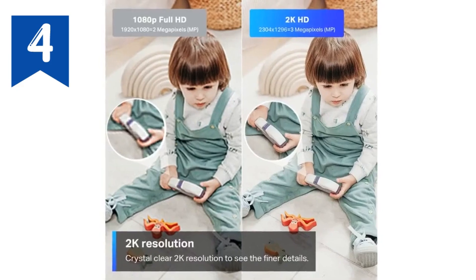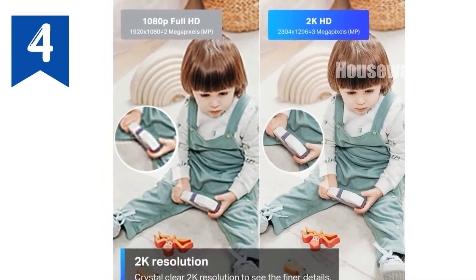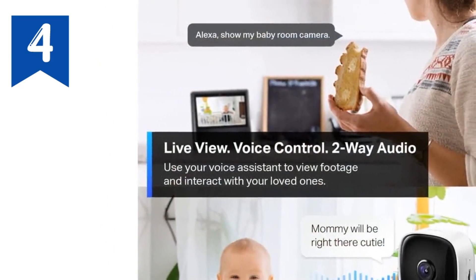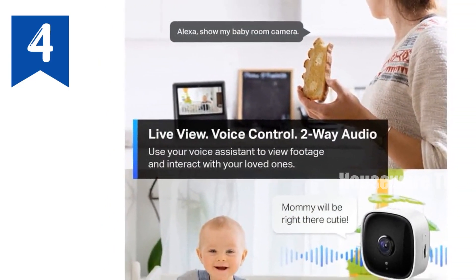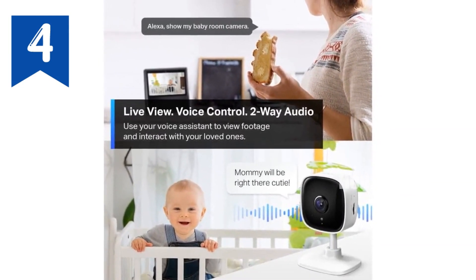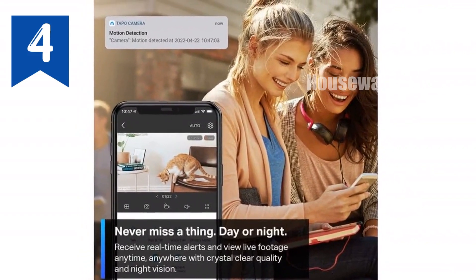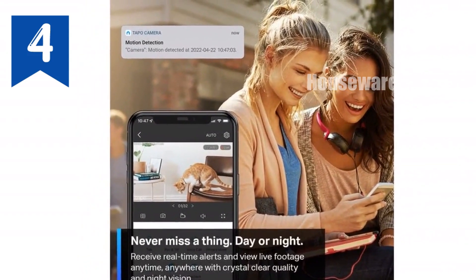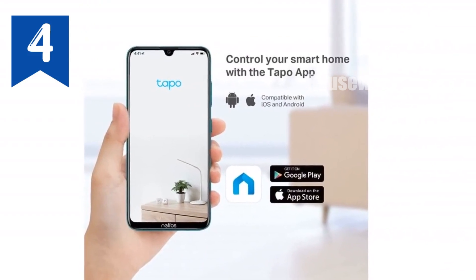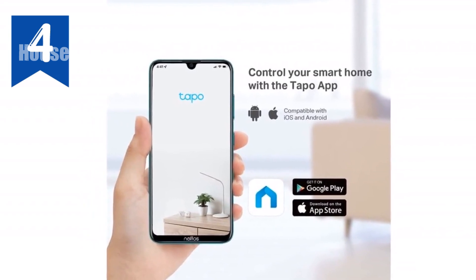Get ready to experience superior home security and convenience with the TP-Link Tapo 2K security camera. Capture every detail with crystal-clear 2K high-definition video, ensuring you don't miss a thing. Protect your family and belongings with motion and person detection, receiving instant notifications whenever activity occurs. Save footage securely on a micro SD card up to 512GB, or subscribe to TapoCare for cloud storage and enjoy additional benefits.